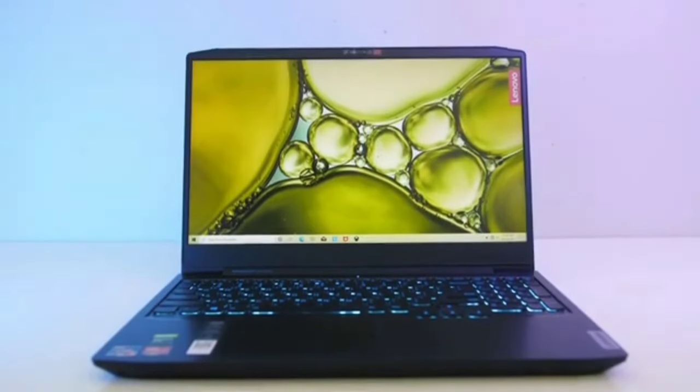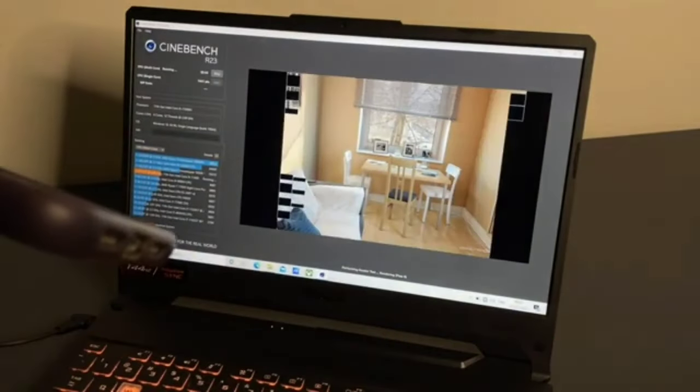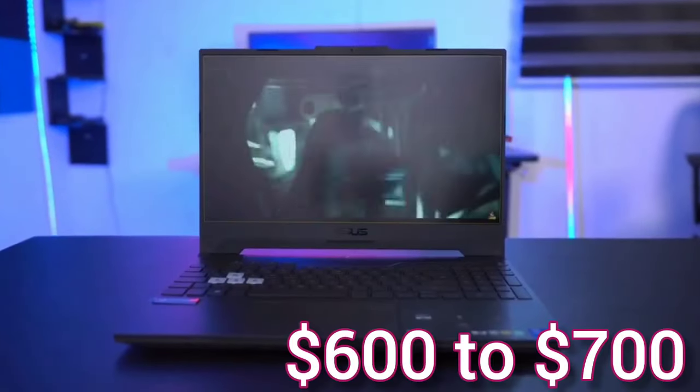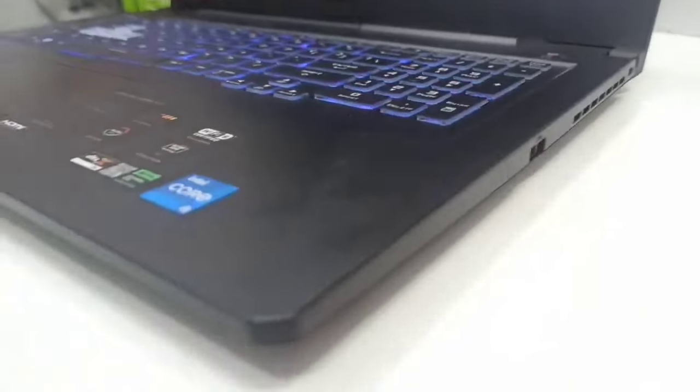The first gaming laptop we have is the Asus TUF F15, currently available at $730. But most of the time the price drops below $600 to $700, making it a good deal for 1080p level editing, gaming, and music production work.